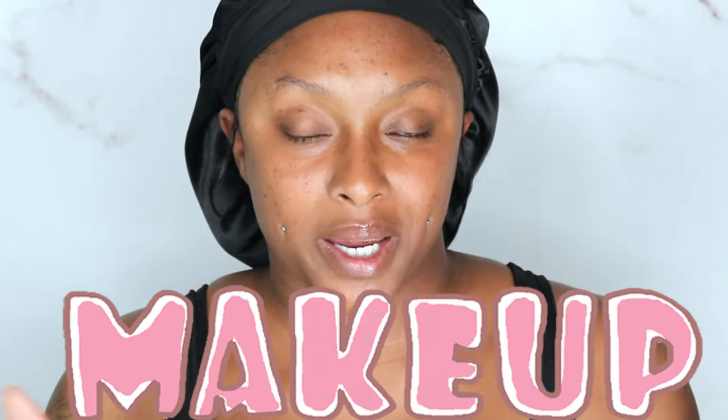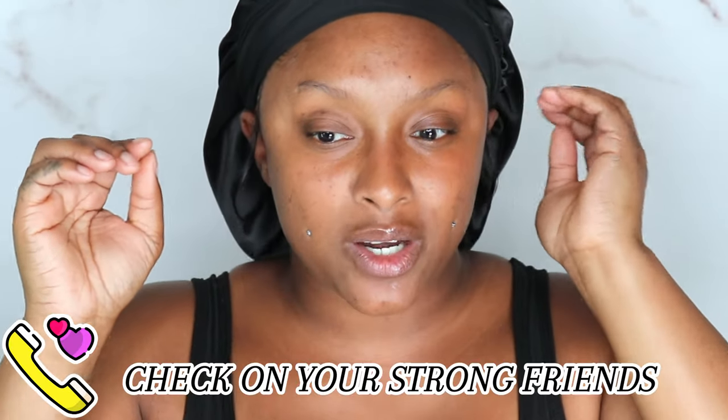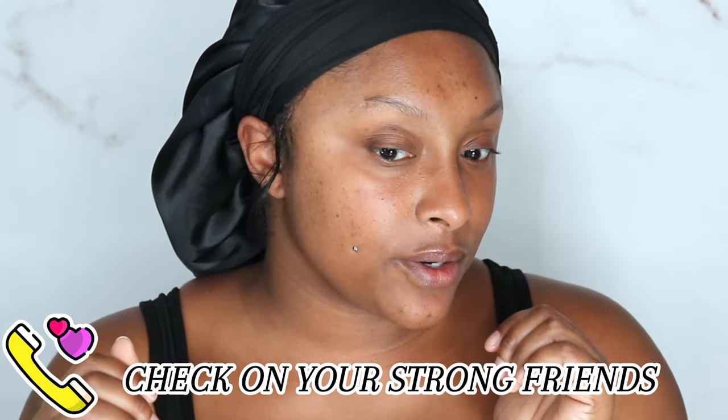Hey girl, hey! Welcome or welcome back to my channel. I am your favorite girl Amory, and today y'all we're just gonna play in some makeup. I've been feeling a little down — I don't know if it's a little bit of depression or just failure — I don't know y'all, this week is just yeah. So we're gonna play in some colorful makeup.